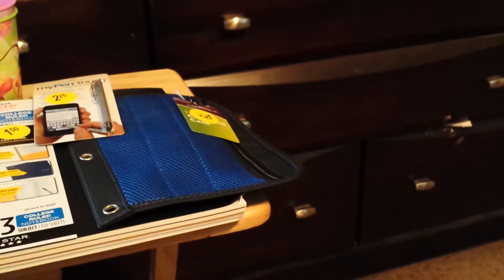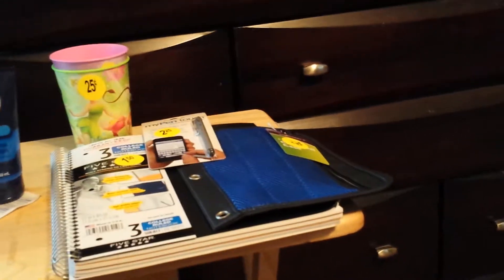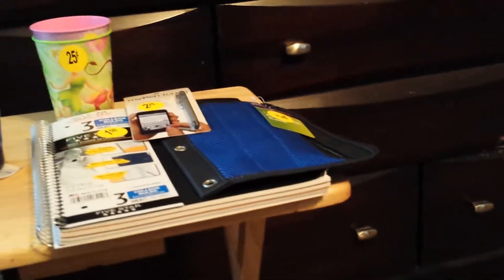I also got a pen and pencil carrier, which I'll need when I go back to school — that was 75 cents. And I got a highlighter too. I thought they were two for a dollar, but they were actually two for 50 cents, so it was 25 cents each.